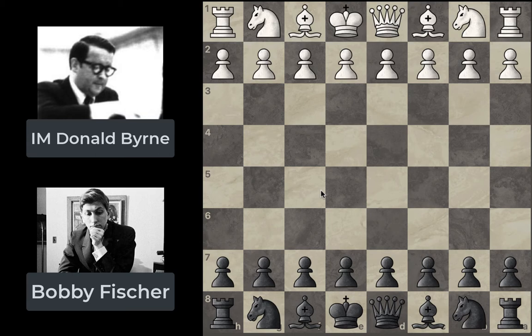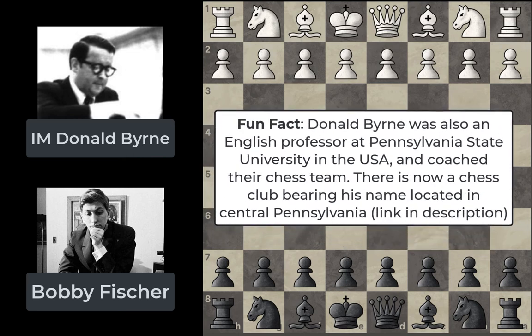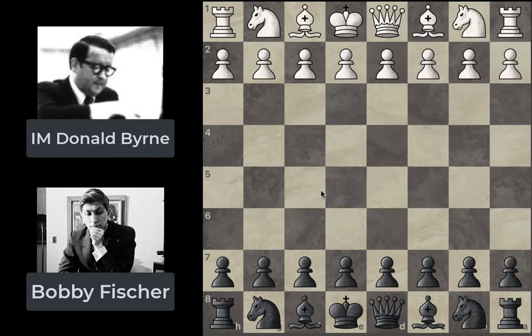Donald Byrne was, at the time of this game, an International Master — a really strong player in his own right. He represented the States in several Olympiads and different events, just a really strong player. What's really impressive about this game is that it was played in 1956, when Bobby Fischer was only 13 years old.